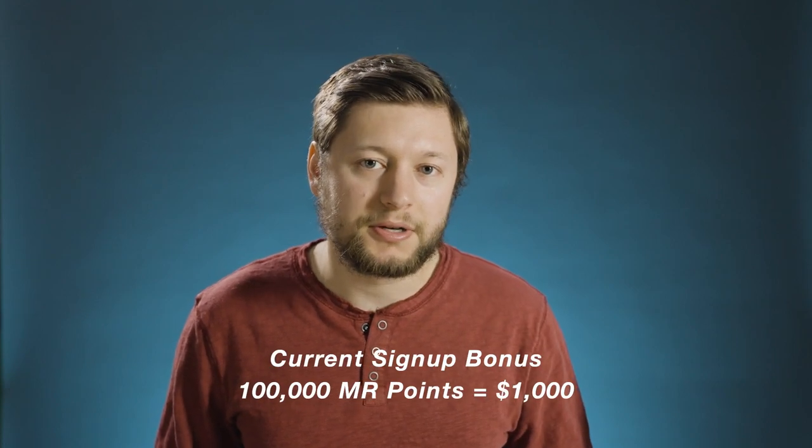On top of that, the signup bonus is at least 100,000 Membership Rewards points — that's $1,000 towards travel right there. All of that together makes this a really tempting card.